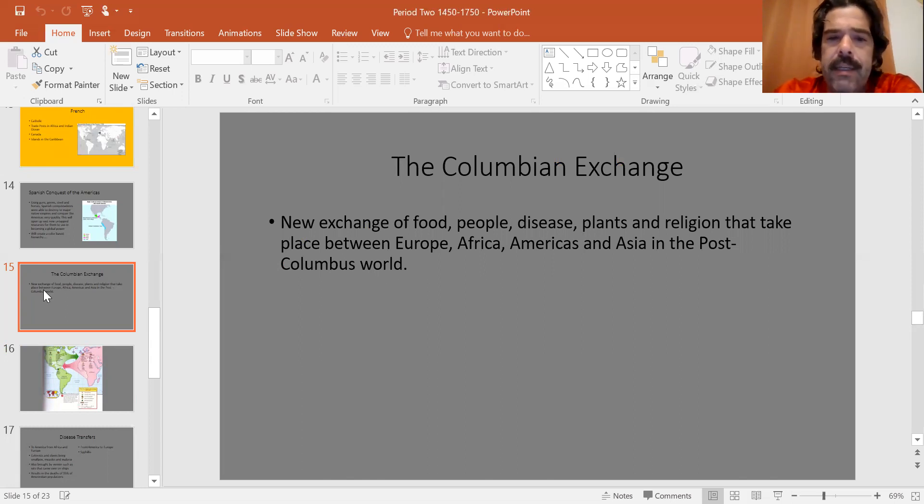The Columbian Exchange is the exchange of food, people, disease, plants, and religions that takes place between Europe, Africa, the Americas, and Asia in the post-Columbus world. I would argue that this is probably the most impactful thing we'll look at in this class all year. Things that happen in the post-Columbus world are going to shape the modern world so dramatically, and so many things we benefit from and struggle with today are a byproduct of the Columbian Exchange.